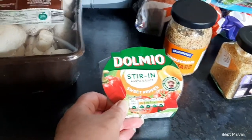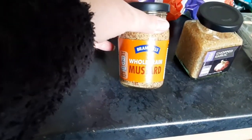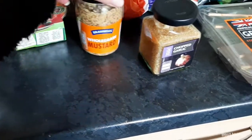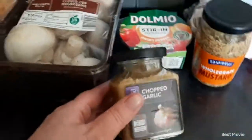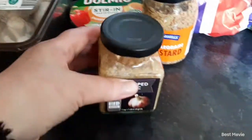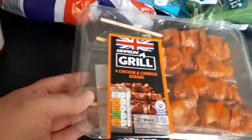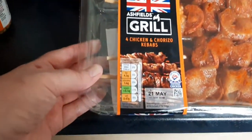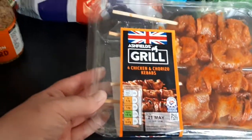Then I picked up some Dolmio stirring sweet pepper sauce, that was 99 pence, some wholegrain mustard that was 35 pence, and then some chopped garlic that was 79 pence, which I thought was really good value for all that.